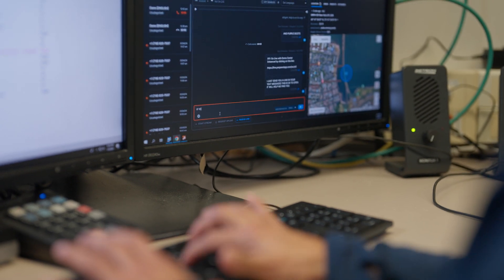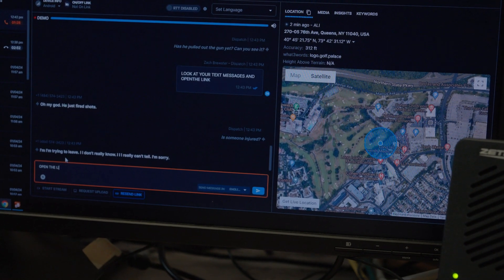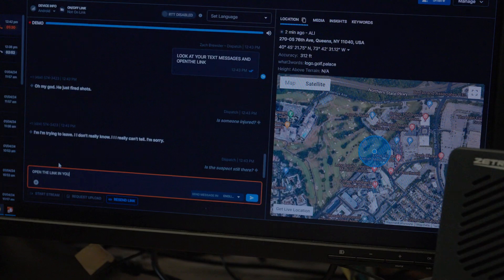It allows us to see location data in real time, text translation in real time, and it allows the call taker to have basically a heads-up display in front of them that shows them what they're saying and what the caller is saying.